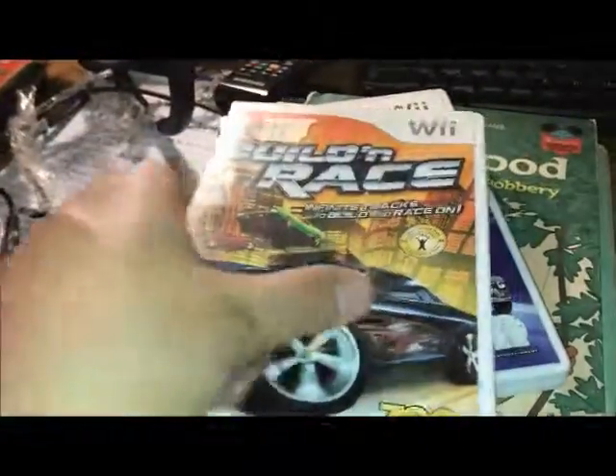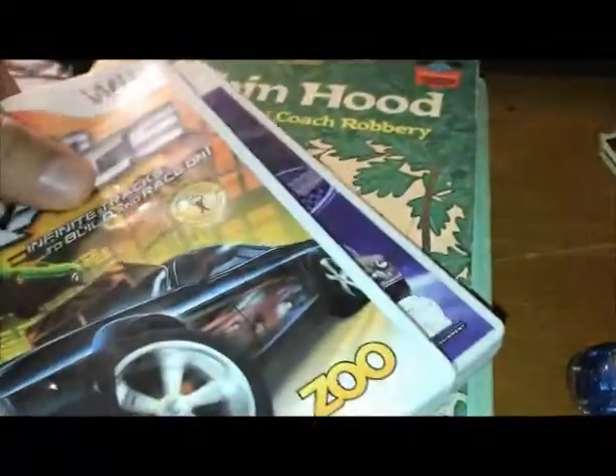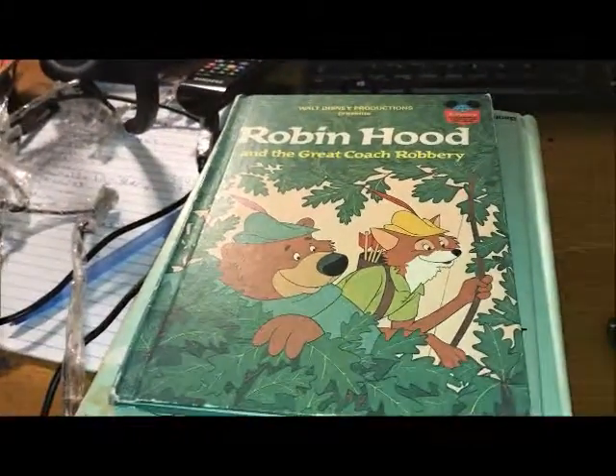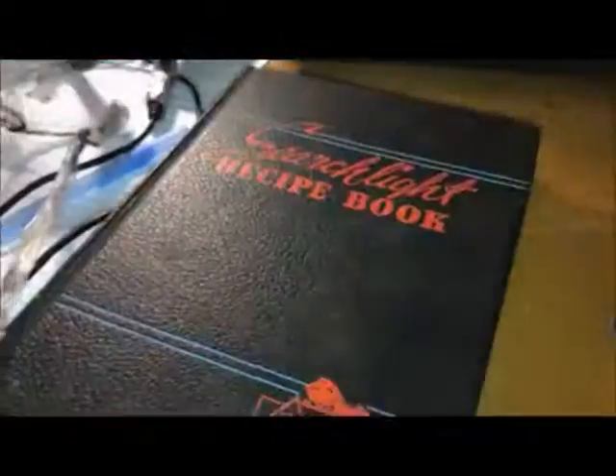I got a couple of Wii games, which I'm going to put in with my whole lot — I paid a dollar a piece for those. I also picked up a couple more children's books because I've been selling a lot of them — I paid about 50 cents a piece, so a dollar into them.